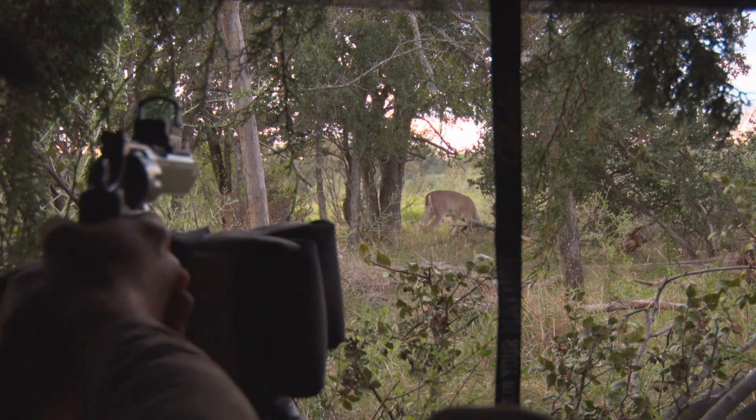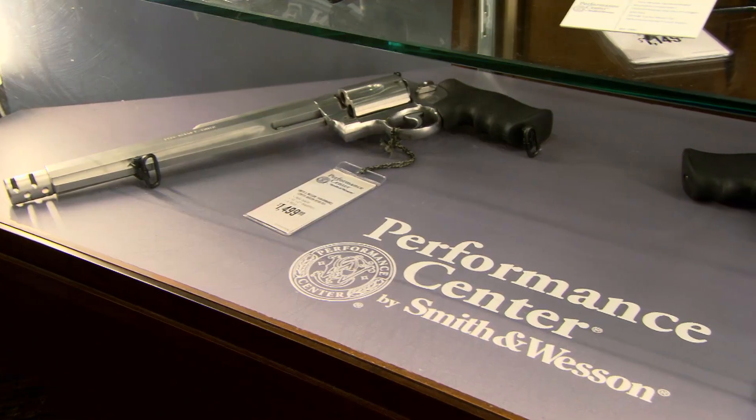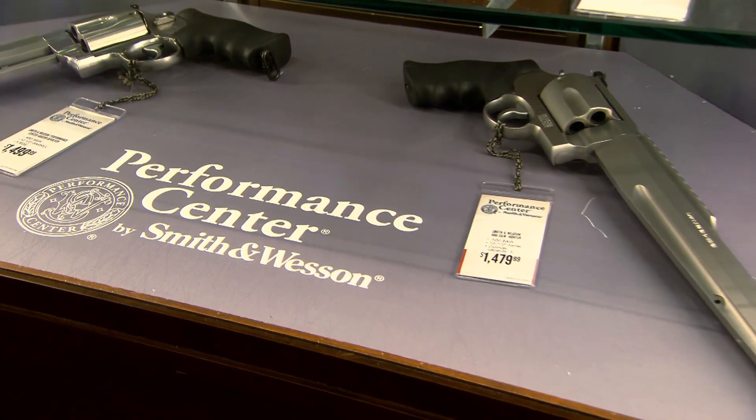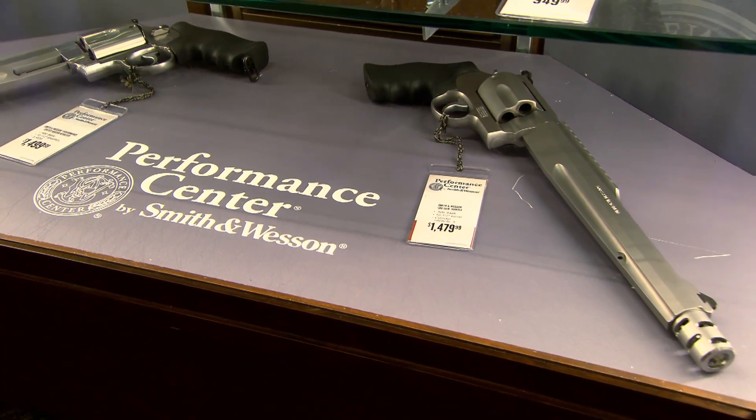Originally, the .44 Magnum was probably the go-to gun for hunting. Smith & Wesson, back when they were looking at the .500, they wanted a bigger platform that would enable a guy to hunt just about anything he wanted with a handgun, and that's how the .500 came about. You see guys taking elephant with them now in Africa, Cape Buffalo — it's just opened up a wider range of hunting opportunities.